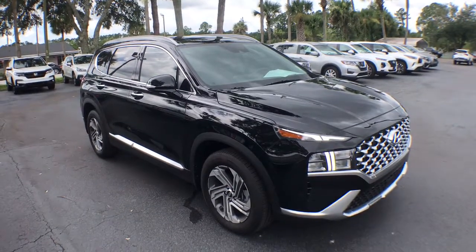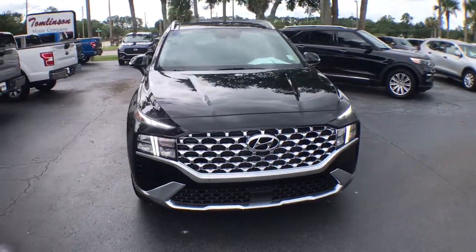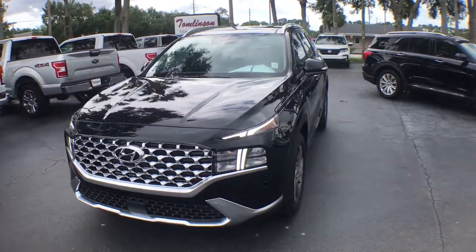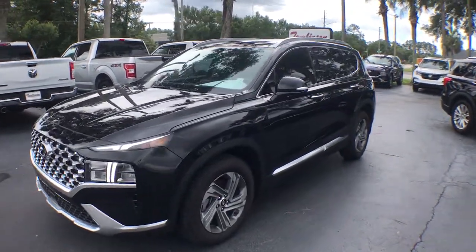Introducing the 2021 Hyundai Santa Fe. With less than 5,000 miles on the odometer, this vehicle stands out from the rest. All you need to do is relax and enjoy the ride in this stylish and capable Santa Fe.